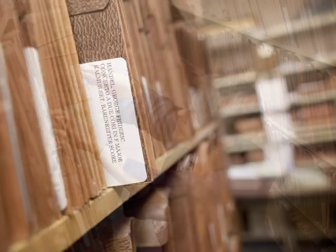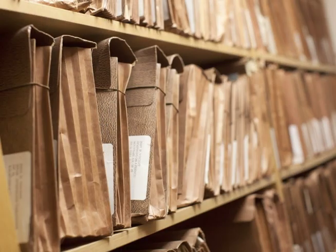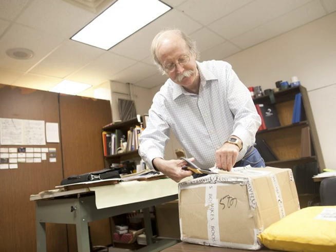After the programs are planned for the season, the library has to decide certain things about the music. Do we own the music? Do we have to rent the music from a publisher? Or are we going to get the music directly from a composer? And in the case of a pop show, we may get the music from the artists who are performing with us.